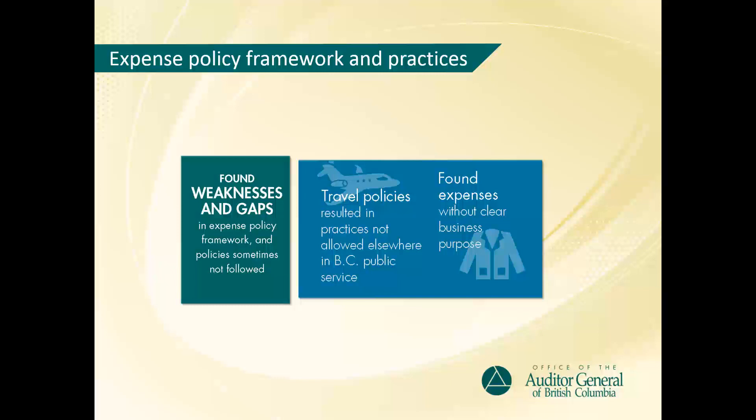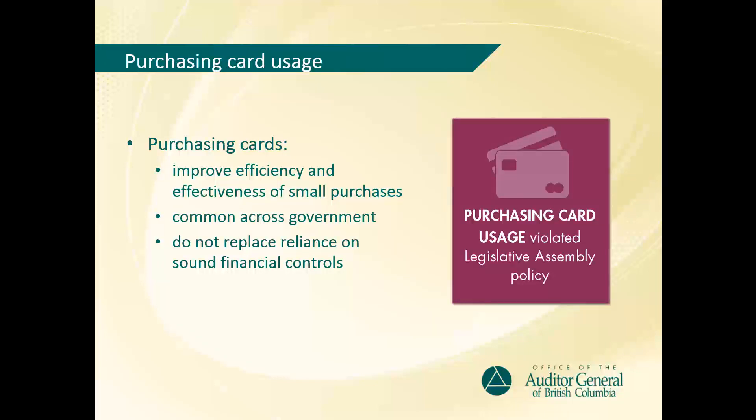One of the policies in place governed the use of purchasing cards. Purchasing cards are common across government — they're essentially a credit card where government pays the bills directly, rather than the employee paying the bill first and then getting reimbursed. The cards are meant, in part, to improve the efficiency and effectiveness of making inexpensive purchases. They do not, and should not, replace reliance on sound financial controls. We found that, like the rest of government, the Legislative Assembly uses purchasing cards for a range of transactions, and did have a policy in place for the use of the cards.